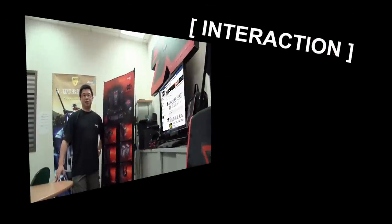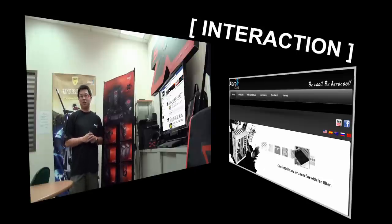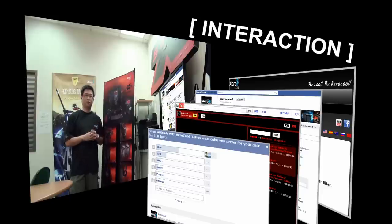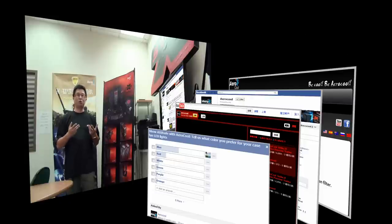AeroCool is a company that wants to get more interaction with users. We want to listen to the gamers and enthusiasts, to see what they want in terms of products and get ideas from them. Starting October this year, we have set up our Facebook page and also YouTube channel. On Facebook, we're going to run campaigns, prize draws, and different activities to have more fun and interaction with the gamers and people that like AeroCool. The goal is to have more interaction and create a bigger base of AeroCool followers.